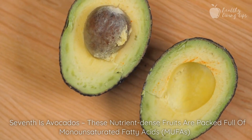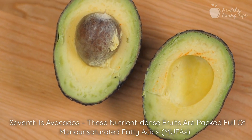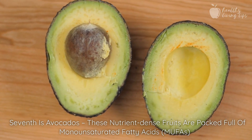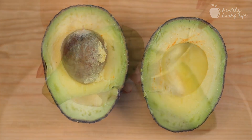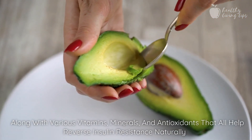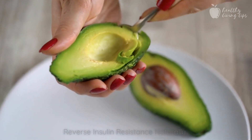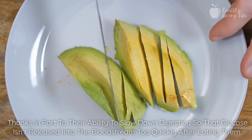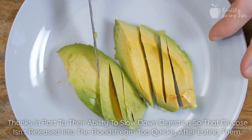Seventh is avocados. These nutrient-dense fruits are packed full of monounsaturated fatty acids (MUFAs), along with various vitamins, minerals, and antioxidants that all help reverse insulin resistance naturally, thanks in part to their ability to slow down digestion so that glucose isn't released into the bloodstream too quickly after eating.